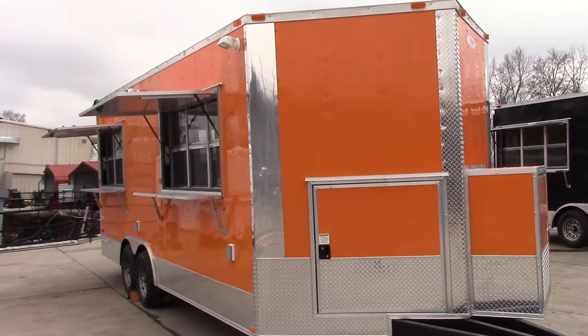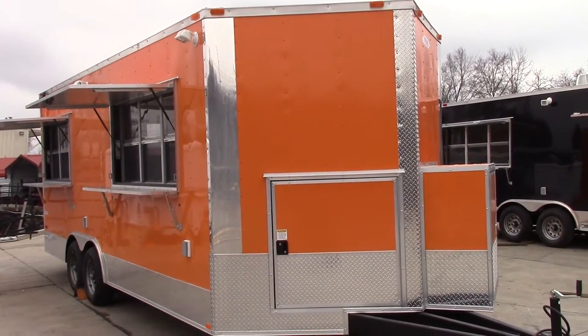Today we're here at SLE in Antioch, Tennessee to look at an 8.5 by 20 foot concession trailer.